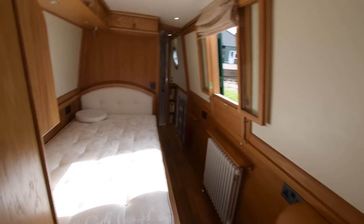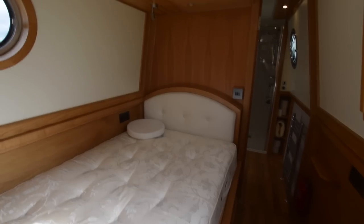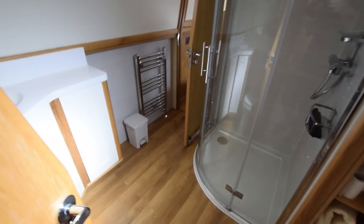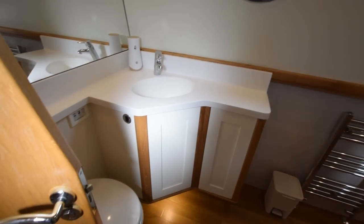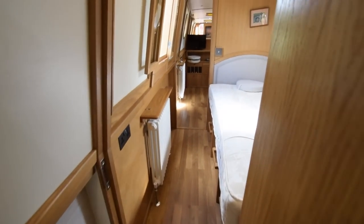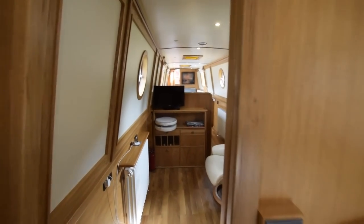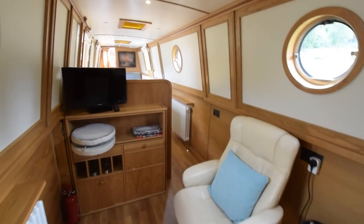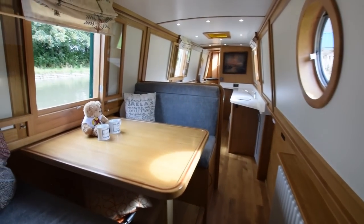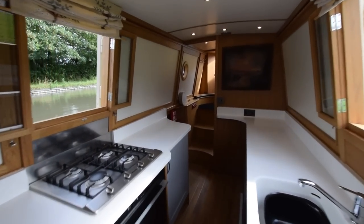Back through the boat — another side hatch here. She's got six domestic batteries, 120 amp hours each, on a 24-volt system, plus a starter battery and a separate starter battery for the generator. It just oozes luxury, this boat. She does have a hydraulic bow thruster — I think I mentioned that. The engine is a Beta 43 with a hospital silencer — super quiet when you're driving. Not only has it got the silencer, it's cocooned. She was last serviced in September 2022 but that was only 15 hours ago, so it's hardly done anything since.